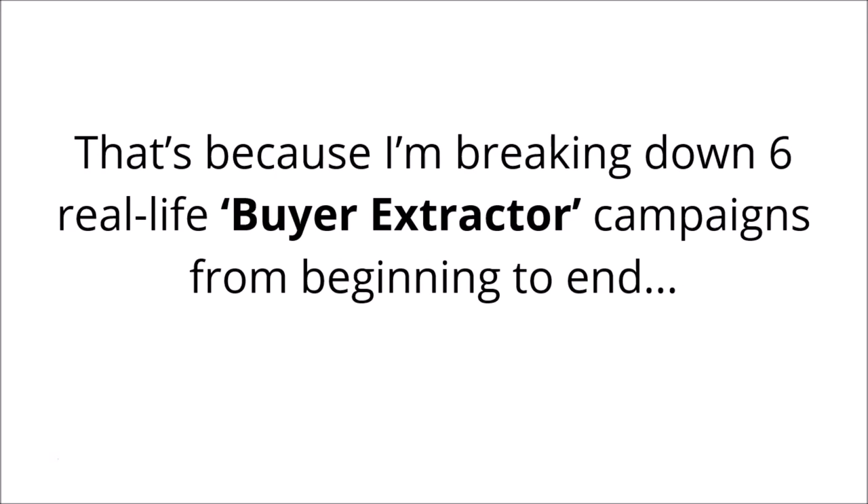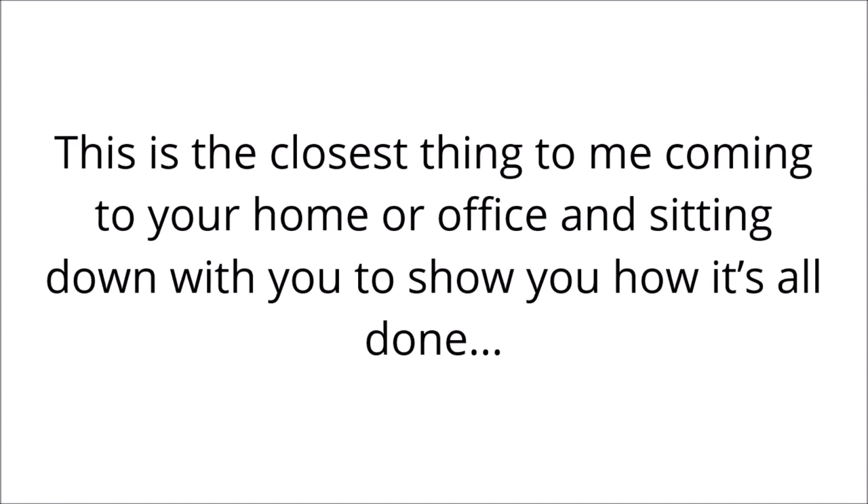That's because I'm breaking down six real-life buyer extractor campaigns from beginning to end. You get to watch over my shoulder and see everything as I do it — no stones are left unturned. You'll see everything from A to Z. This is the closest thing to me coming to your home or office and sitting down with you to show you how it's all done.